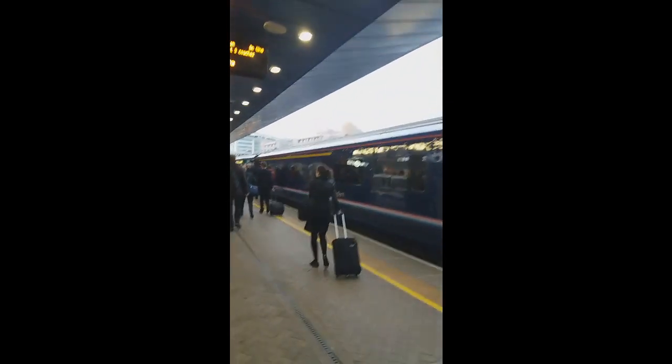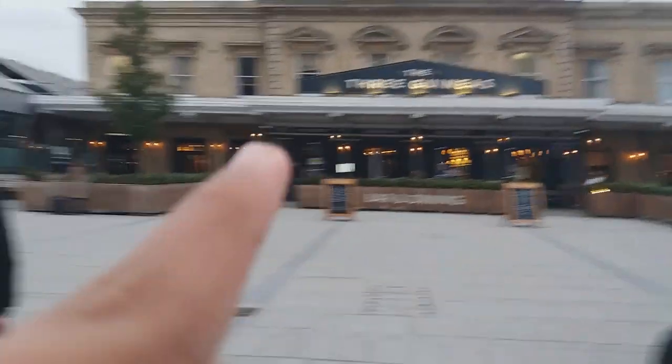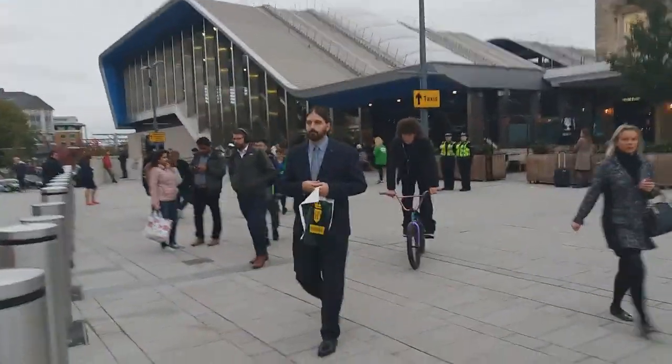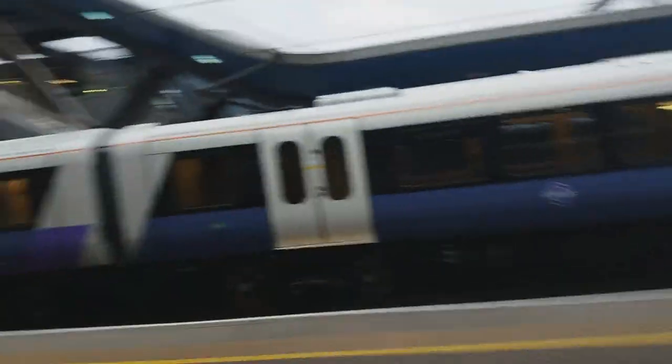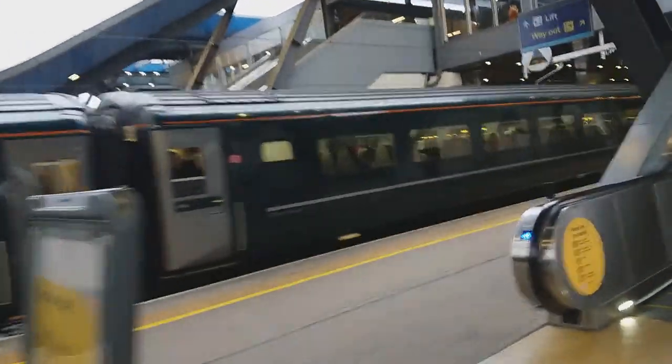Here we are back in Reading an hour later — hope you enjoyed the vlog, please do like and subscribe. Old Reading station, ancient Reading station, new Crossrail Reading station — which one's better? Please tell me. There's one of the new Crossrail trains doing a quick operation this morning to see how it goes. Bye bye, lovely GWR old train. That is peak hours but still looking good.